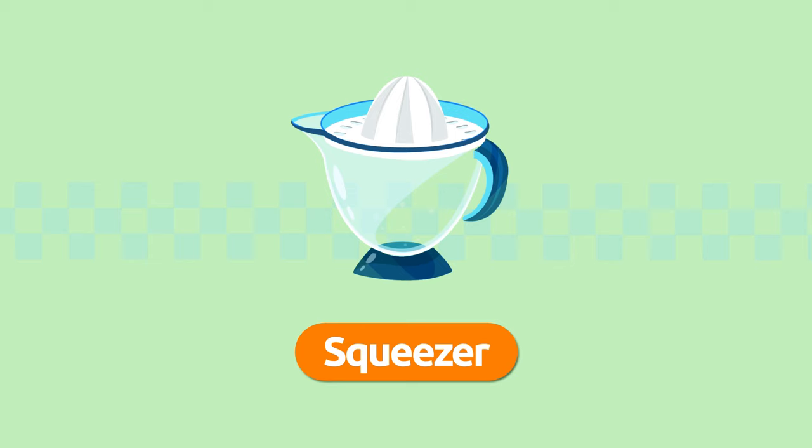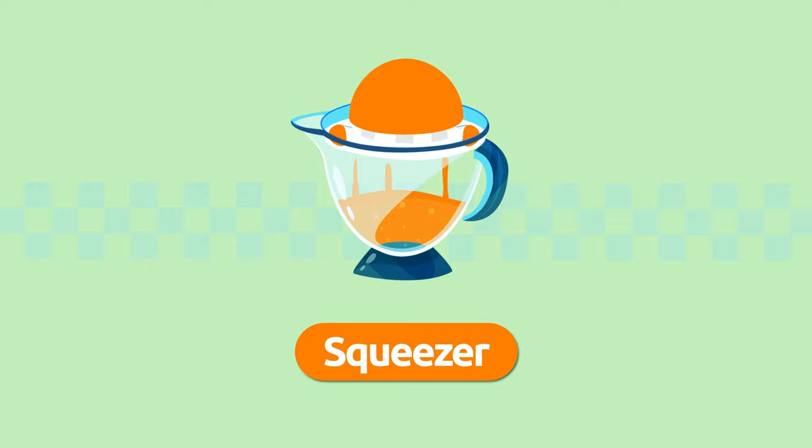Squeezer. We use the squeezer to squeeze juice from fruit, like oranges or lemons. Squeezer.